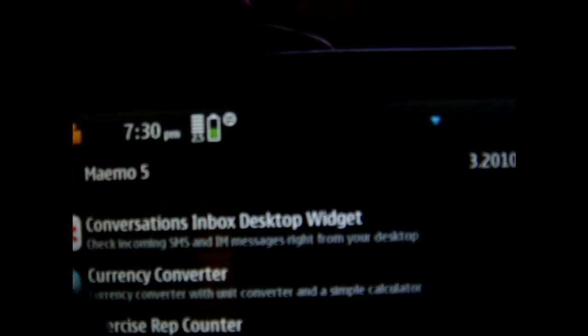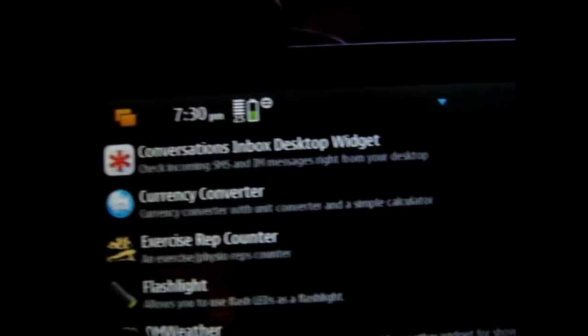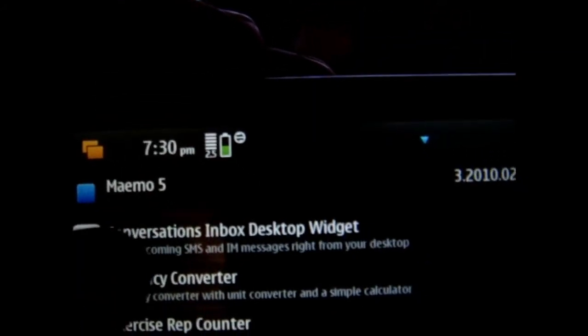So if you haven't checked, go check now. Also other updates like Flashlight — it depends on if you have these applications — but right now the biggest one is MAEMO5.